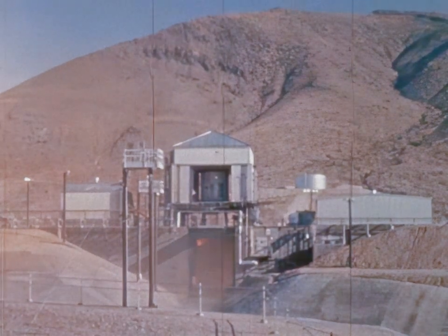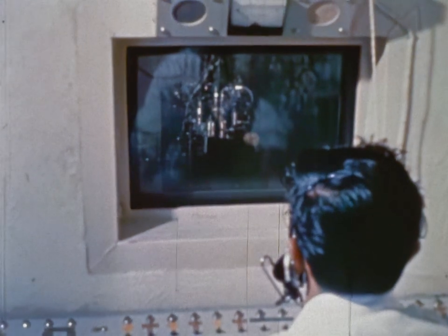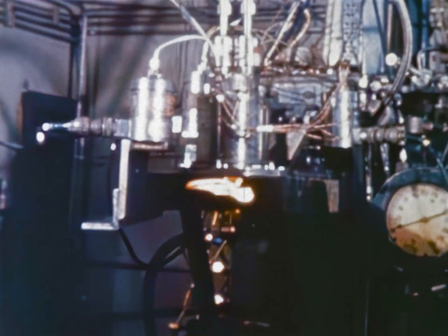For example, the Apollo service module main engine must ignite, burn for a few minutes, shut down, and reignite several times on a mission. While the engines of attitude control systems must be able to fire in pulses lasting only a few milliseconds and do this thousands of times during a mission.